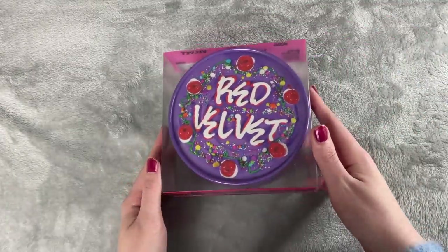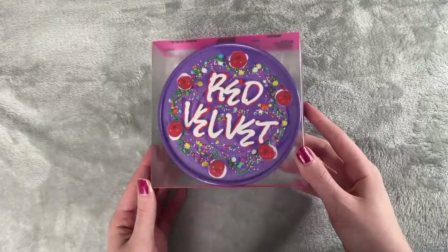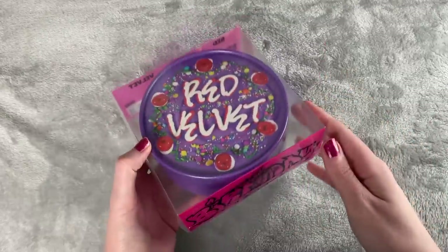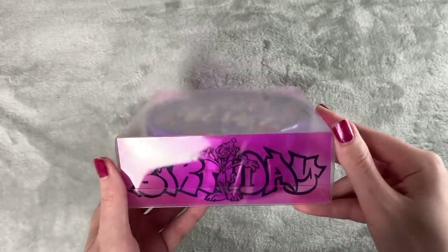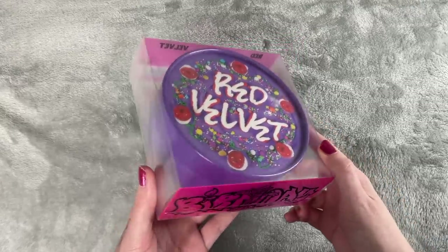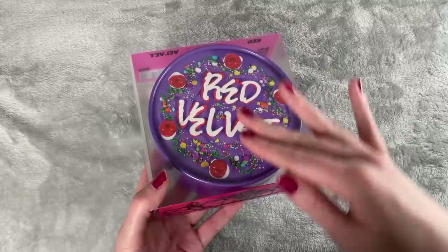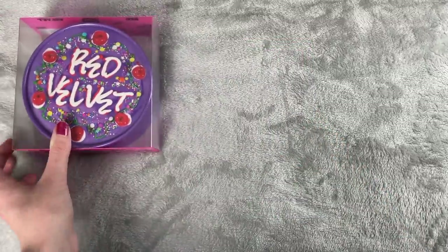I'll start off with a packaging I liked, and it came out pretty recently — it's Red Velvet's album Birthday, the cake version. SM has been very creative with Red Velvet; it's literally like a cake in a box you can buy at the store. The details are very realistic, it's light, easy to store, and you can stack them. You get fun things inside and can actually set it up like a birthday cake with a little candle — it's really cool.